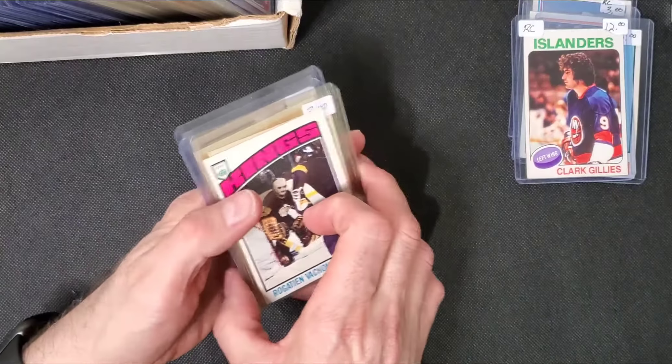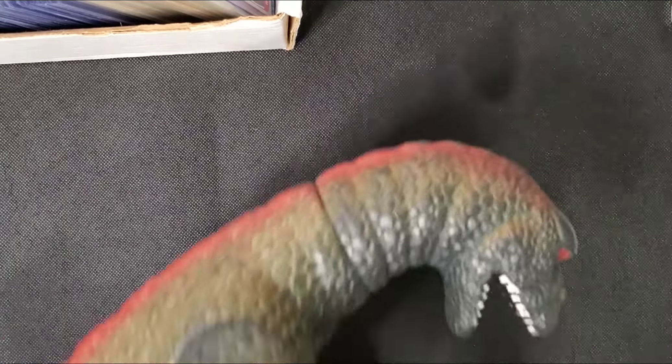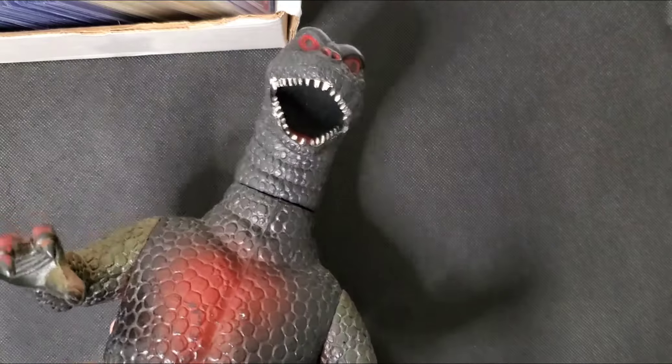That's all I got from that store. Actually, one more thing - this giant Godzilla. My son is a huge fan. He doesn't watch my videos, so he doesn't know it'll be coming as a future gift.